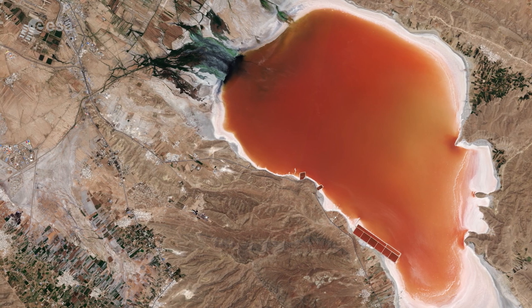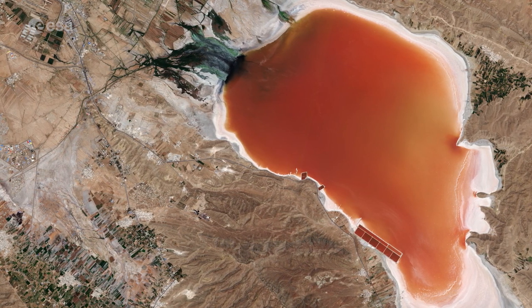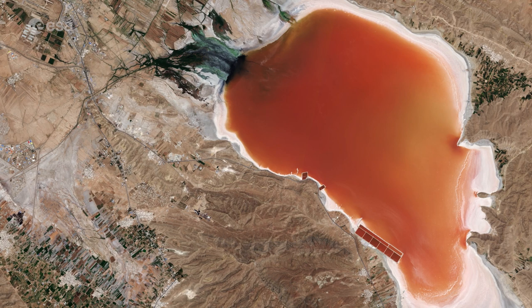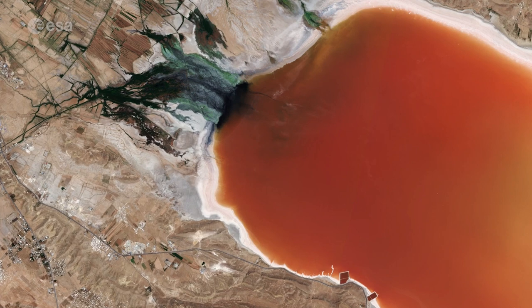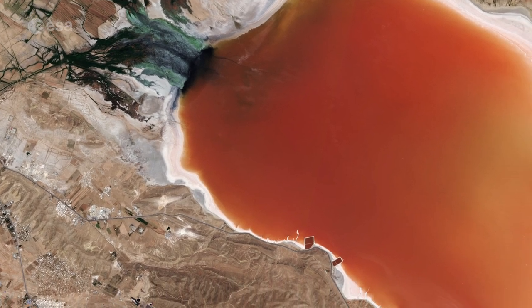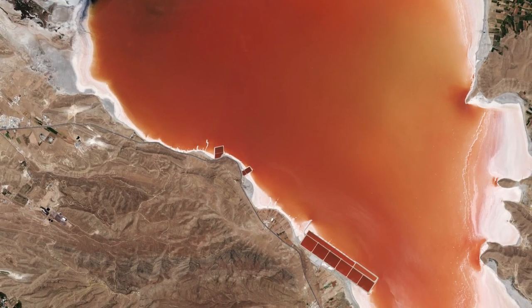In this satellite image, the lake appears dark orange, which means that it's very shallow but still contains some water. As is the case with many desert lakes, salt washed down from the surrounding mountains accumulates and can be seen as a white crust along the lake's shores.